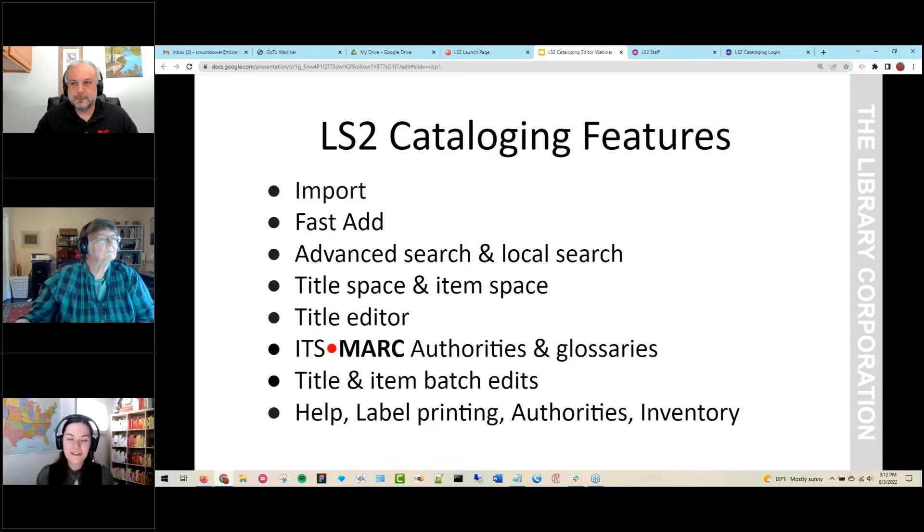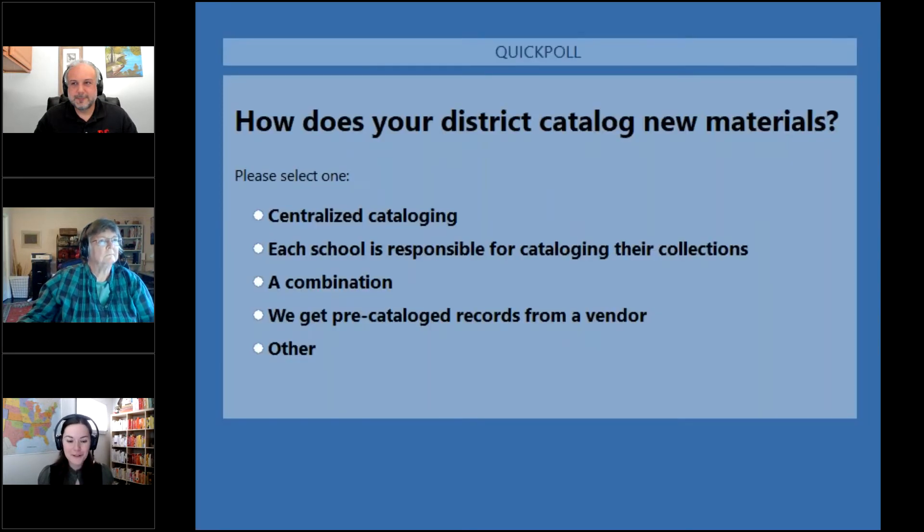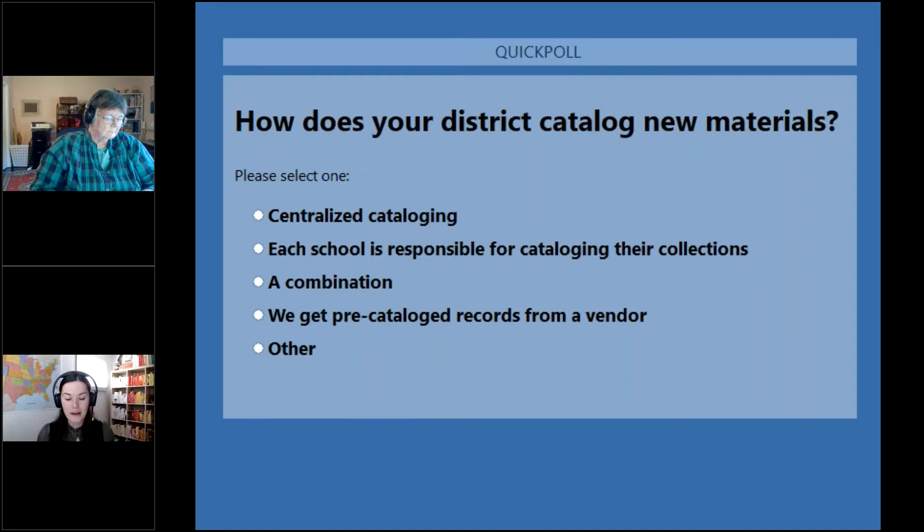Thanks Sam. We want to find out who's here today. Your first question is: how does your district catalog new materials? Options are centralized cataloging where one team handles everything, each school being responsible for their own collections, a combination of both, getting pre-cataloged records from a vendor, or other. If you select other, we'd love to hear from you in the questions panel.